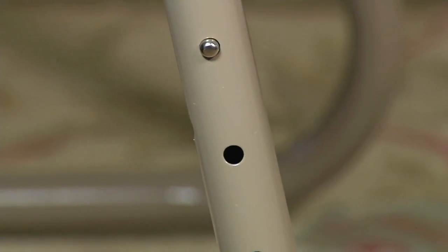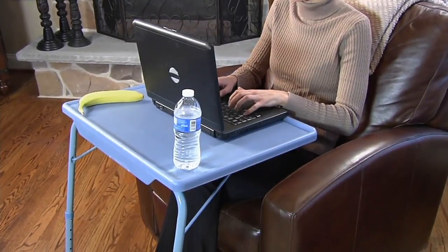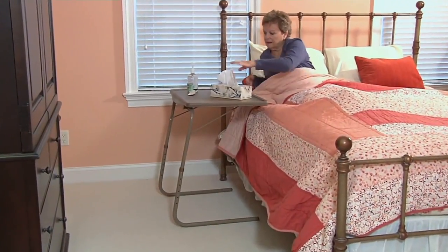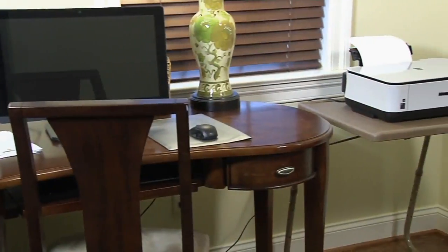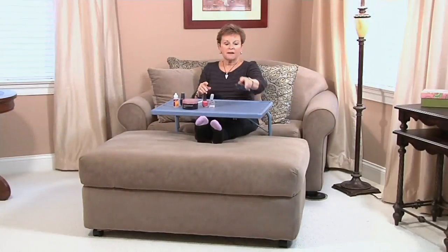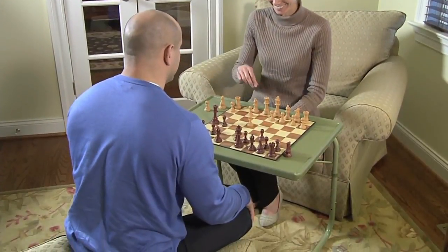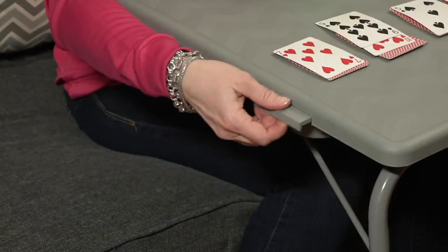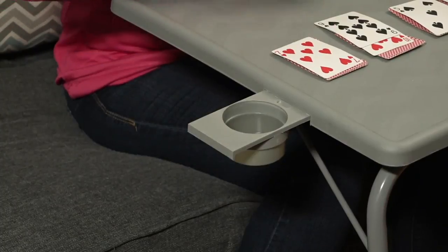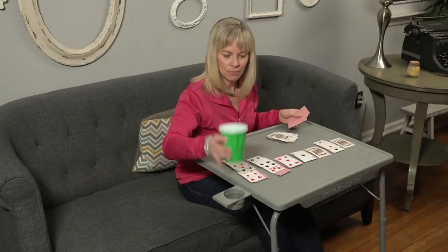This is the first presentation since June of the Table Mate XL. If you're wondering what this is — it is one of the most popular gifts. You're going to see it a million times this part of the year. You will not see all these colors in every single presentation. It is the largest Table Mate that we offer here at QVC, and at QVC alone.